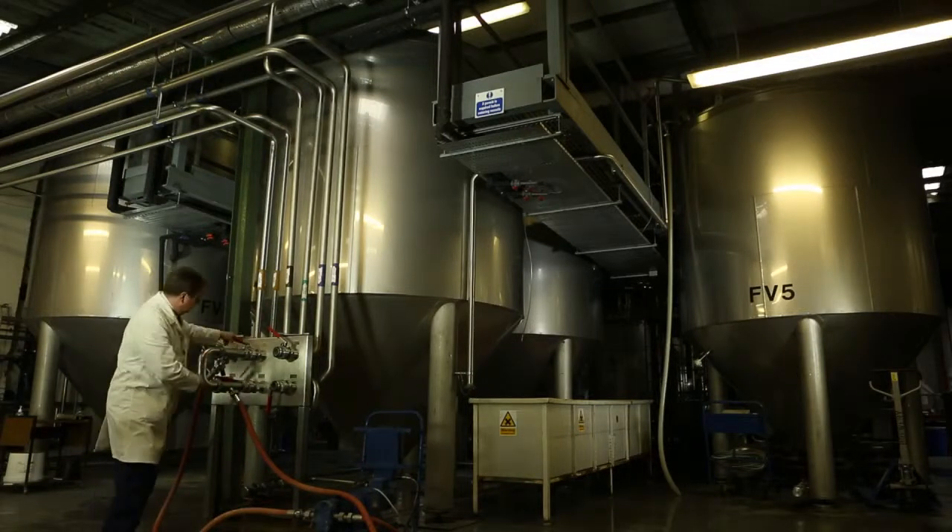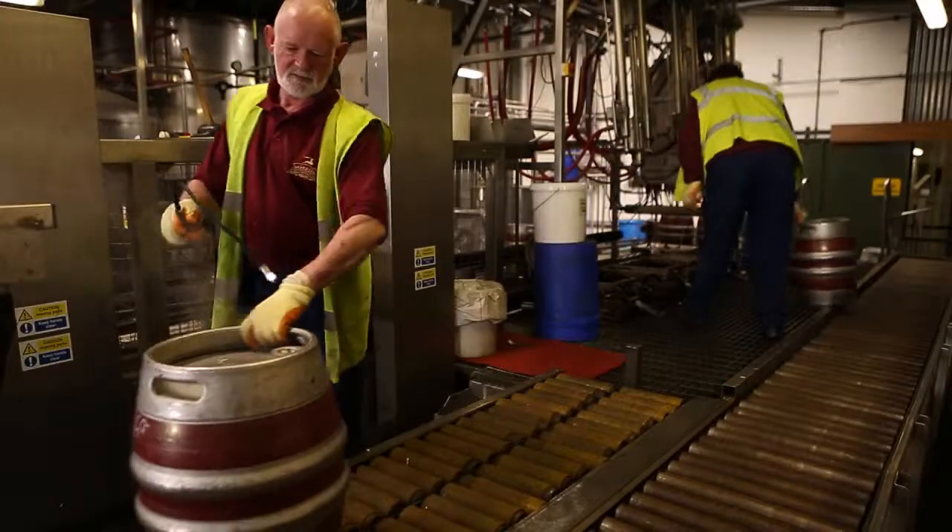You obviously can't rely on the British weather, as the Queen found out during her Jubilee pageant on the Thames, but you can rely on 180 years of Macmillan's brewing history.